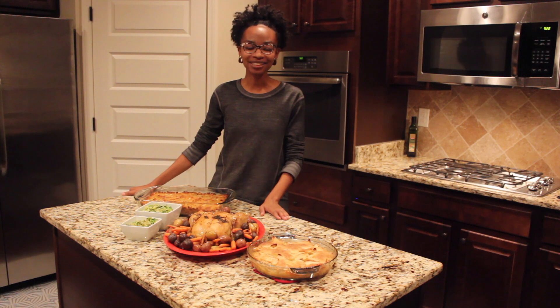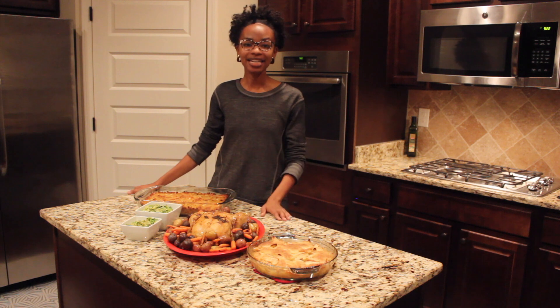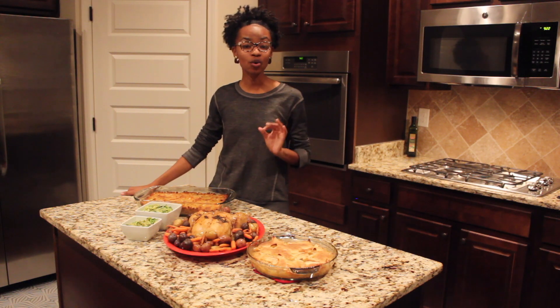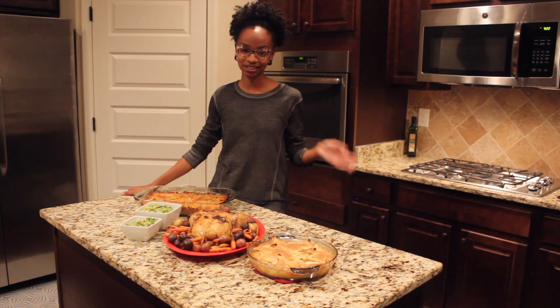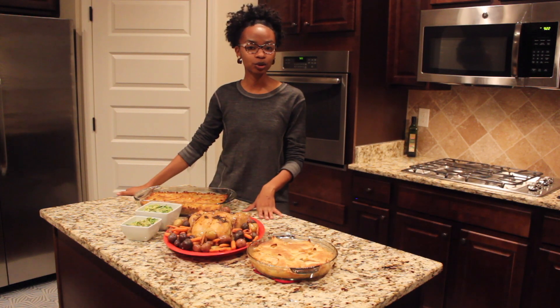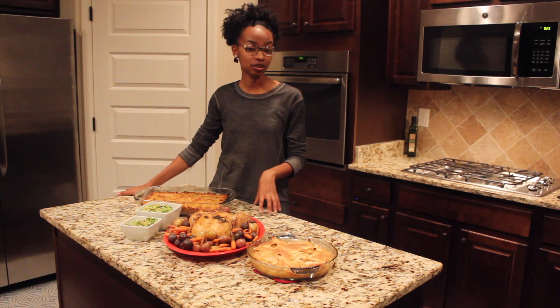Hey guys, it's Elle, welcome back to my channel. This is another exciting episode of The Gathering Table, and in today's episode I'm going to be giving you a Thanksgiving episode. We're going to do things that are a little non-traditional, but this is a way to put together a quick and easy Thanksgiving meal that everybody's going to be talking about for years to come. I did put together a Thanksgiving episode last year — I'll link it in the cards above, so check that out if you're looking for a more traditional turkey, macaroni and cheese, greens, as well as a sweet potato pie.